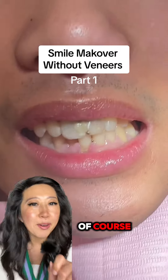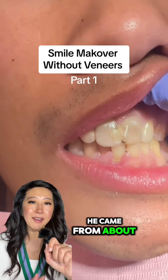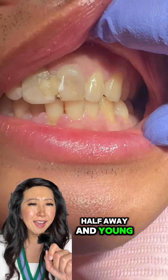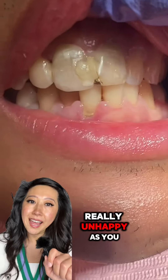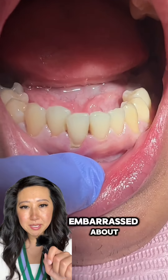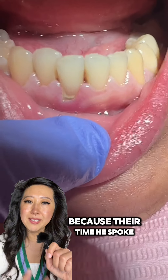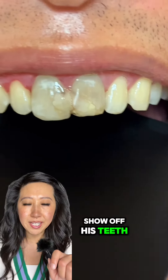This is a patient that found me on TikTok, and I'm so glad that he did. He came from about an hour and a half away — a young, great guy, like 21, 22 — and was really unhappy, as you can see. He was really embarrassed about his smile. I could tell because every time he spoke with me, he wasn't really willing to smile and was afraid to show off his teeth.